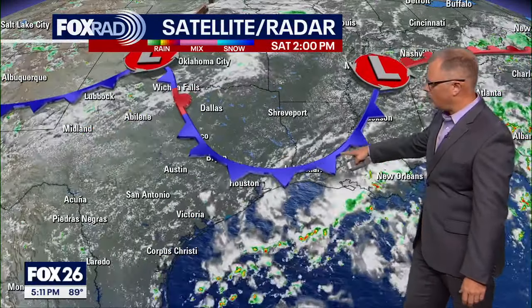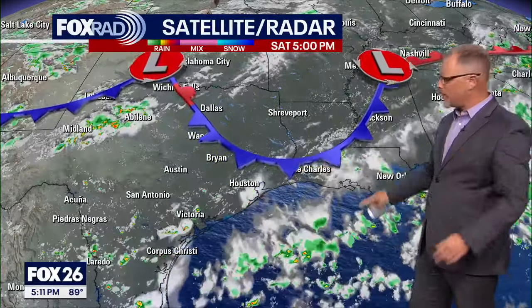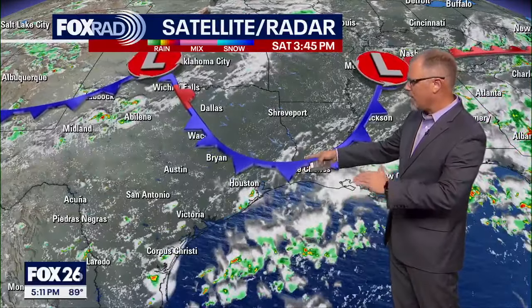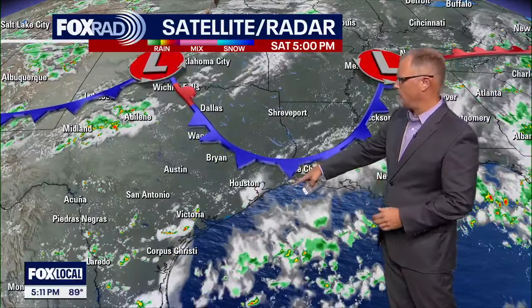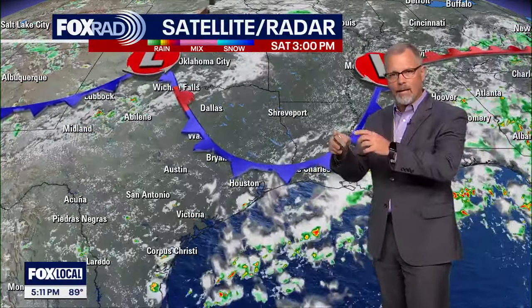For today's rain and even for tomorrow, there's a little bit of a boundary here — a weak front that's sort of lingering around. This is probably more accurately drawn as a stationary front than an actual cold front. But we do expect with that daytime heating tomorrow, like we saw today, to see a few more of those showers popping off.